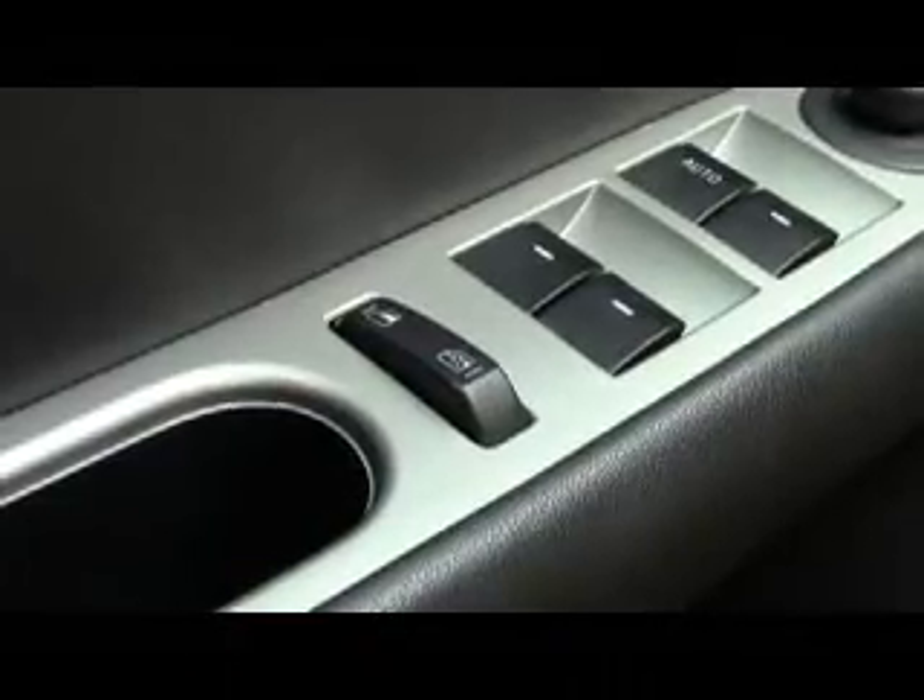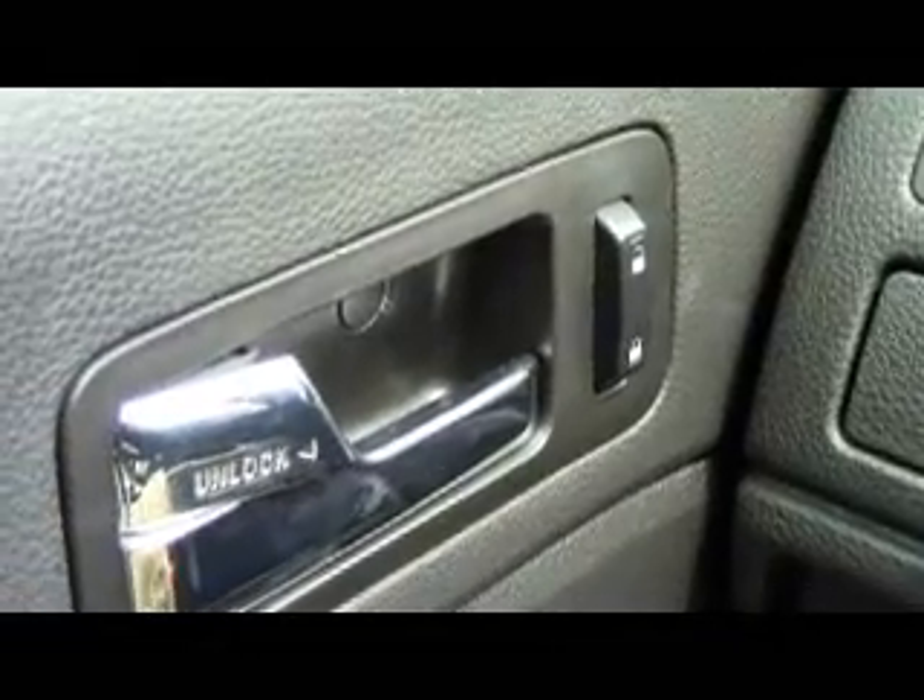It has tons of trunk space, a sweet black leather interior with white stitching, a 110-watt AC adapter, power moonroof, power windows, power window locks, power mirrors, as well as power locks.